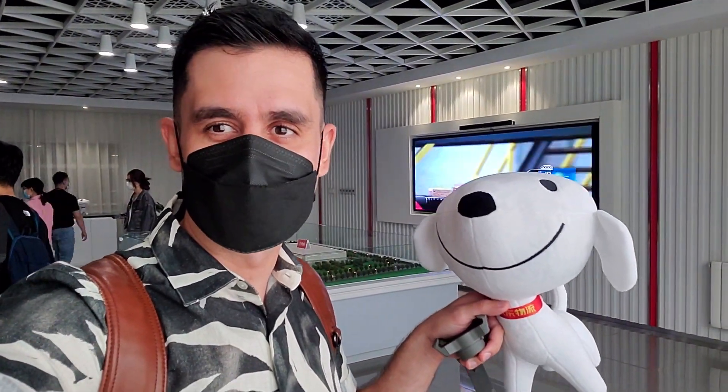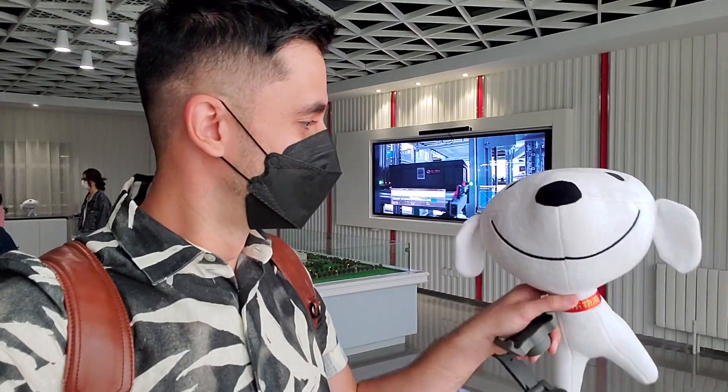This cute little puppy is the mascot of JD.com, which also serves as its logo, and you will find it all around the headquarters of Jindong or JD.com.